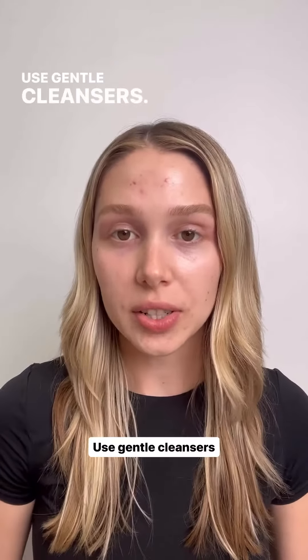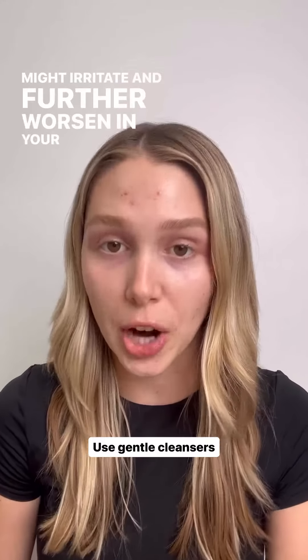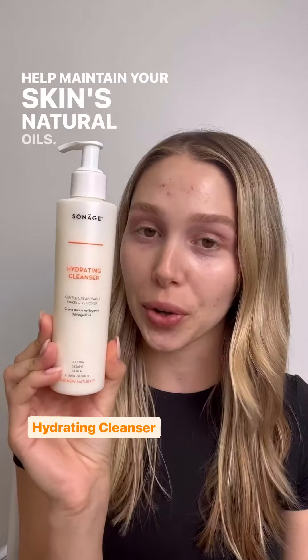Use gentle cleansers. Be careful not to use abrasive scrubs or exfoliants that might irritate and further worsen your hyperpigmentation. Instead, use a gentle cleanser like our hydrating cleanser to help maintain your skin's natural oils.